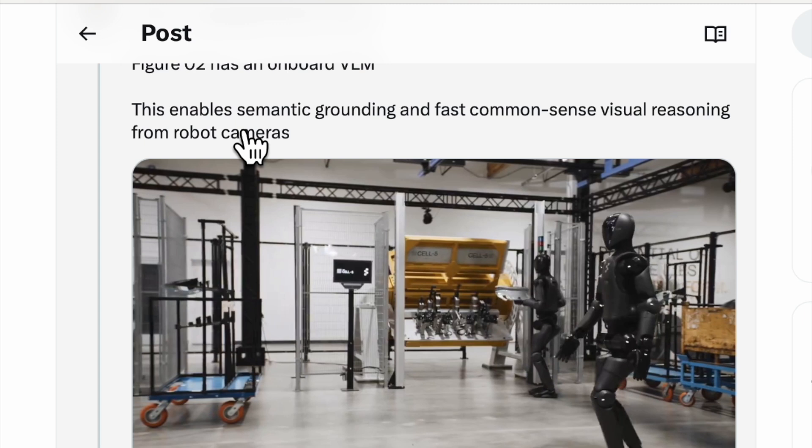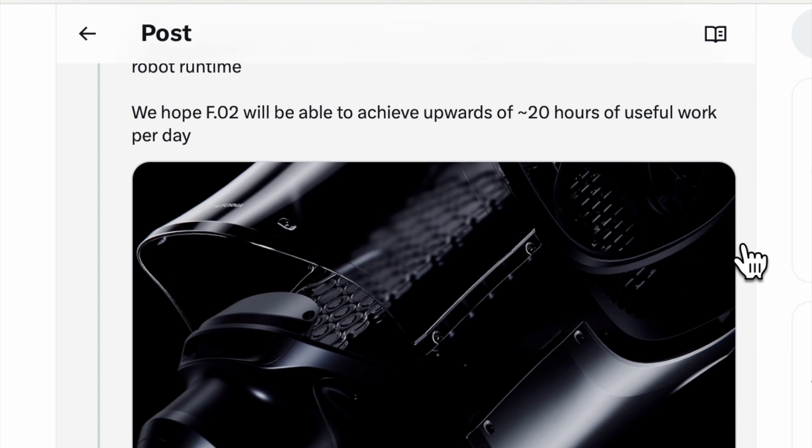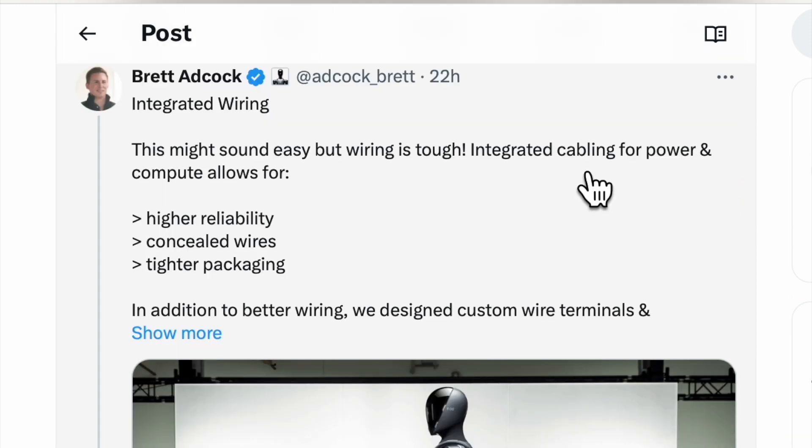On-board battery: a custom in-house design 2.25 kilowatt-hour battery pack in the robot torso. The upgraded battery delivers 50% more energy than Figure 1. We hope Figure 2 will be able to achieve upwards of 20 hours of use for work per day.